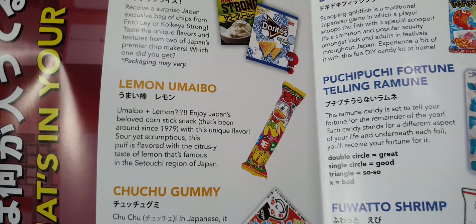Oh look, a little mouth shape — how cute! This is part of the mini box. It's a Chuchu gummy — in Japanese, 'chuchu' means kiss! You put this gummy on your lips for perfect pouty lips, and it also doubles as a juicy grape-flavored gummy. Very nice!